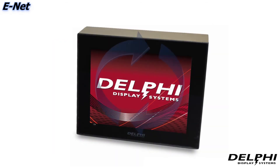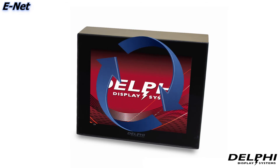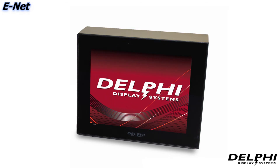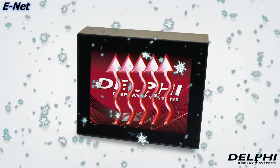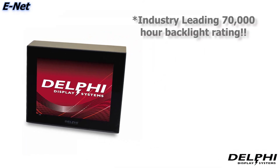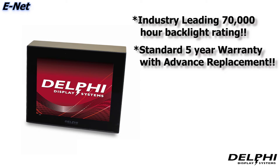All Delphi displays have internal fans that circulate air inside the unit, keeping it cool and running efficiently in the heat of the desert sun. They also have internal heaters that keep things warm and cozy in harsh winter nights. The 9310 Endura series offers an industry-leading 70,000-hour backlight rating and a standard 5-year warranty that includes advanced replacement.